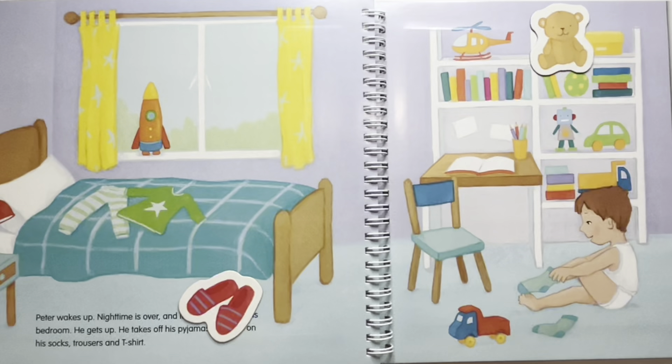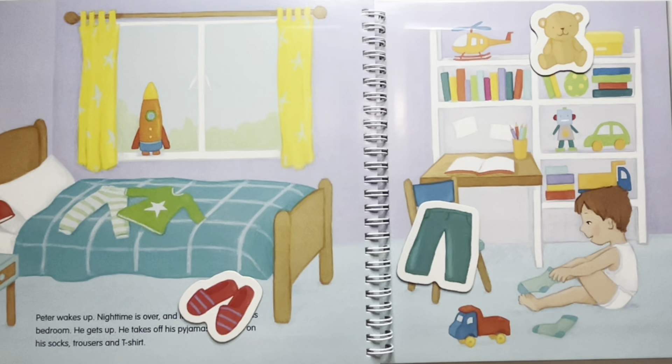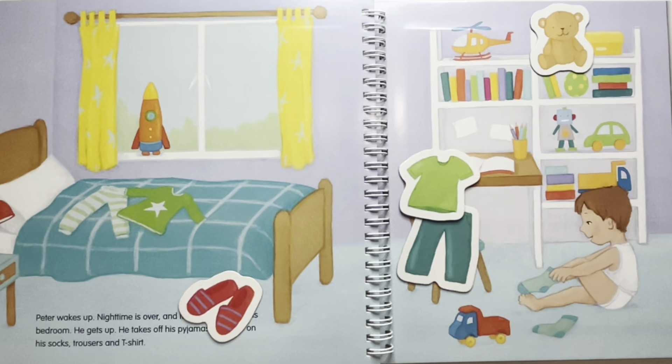Where has he left his trousers? His trousers are here on this chair. And where is his t-shirt? His t-shirt is also on the chair. Where is his toy airplane? I think that his toy airplane is by the window next to his rocket.